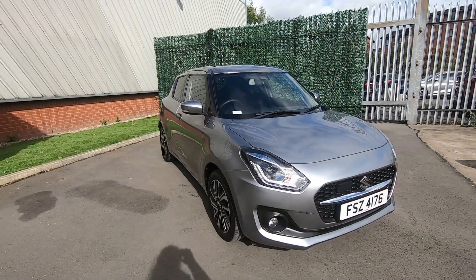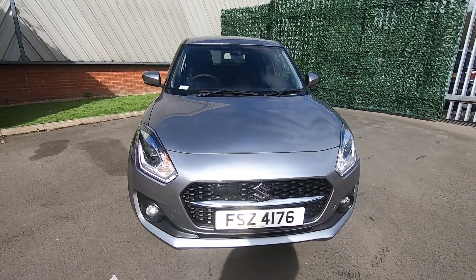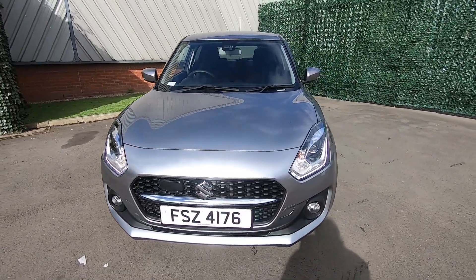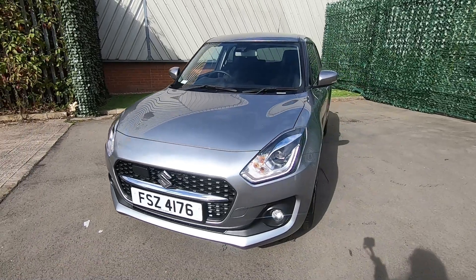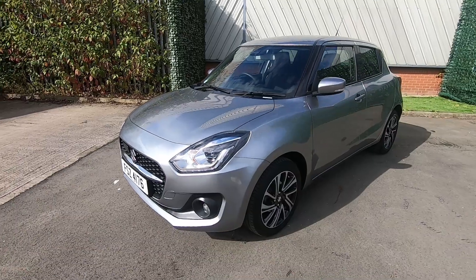So that's it — that's our 2021 Suzuki Swift SZ5 in premium silver, with one previous owner and a full service history, averaging 60 miles per gallon combined.